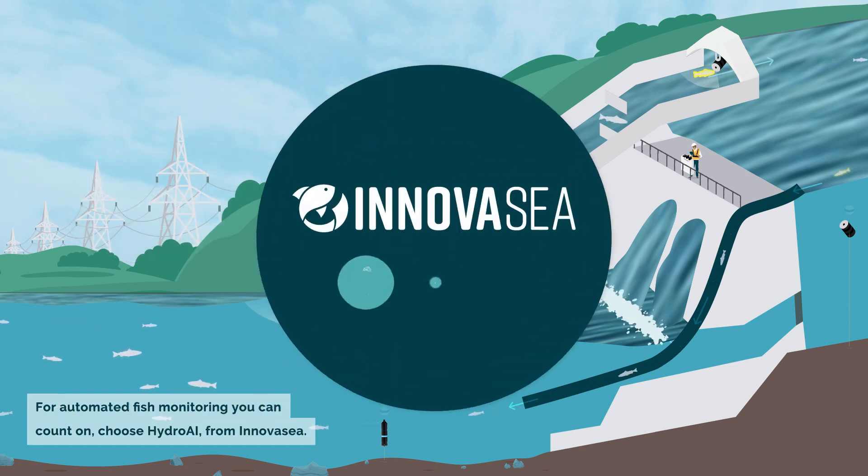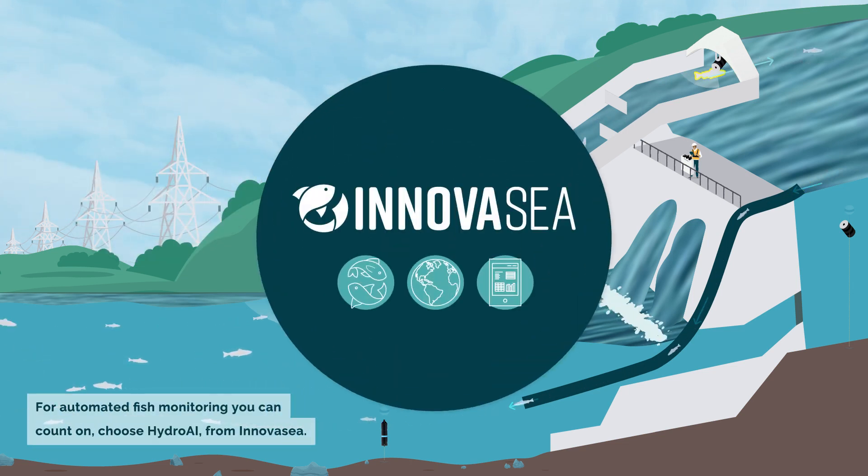For automated fish monitoring you can count on, choose HydroAI from InnovaSea.